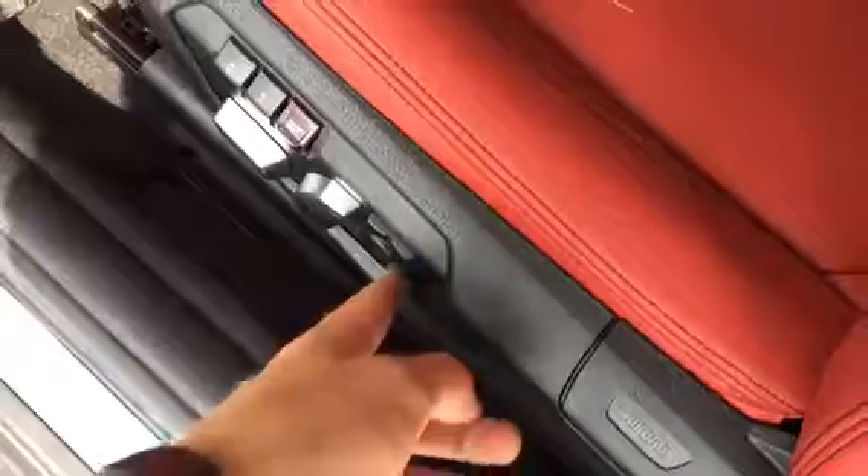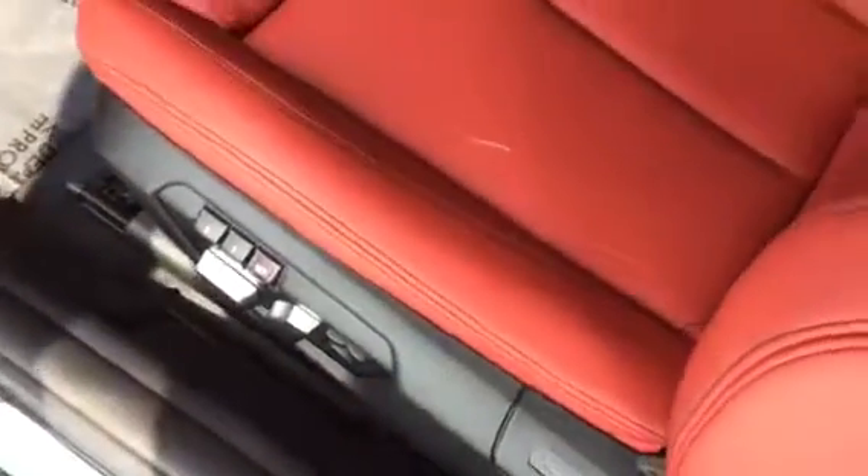Really nice red leather seats with memory as well as lumbar support, and your bolsters do fold in for a sportier feel. You do have leg extension as well.